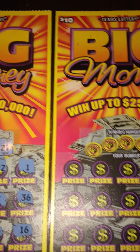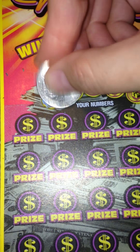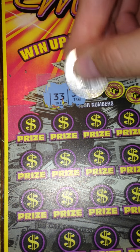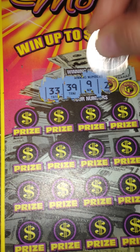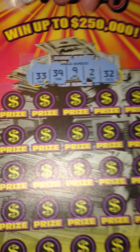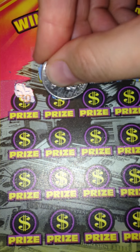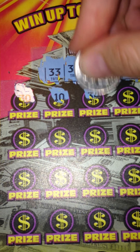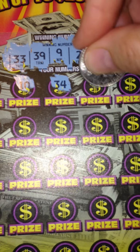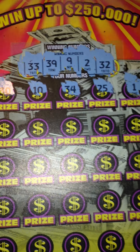So let's go ahead and move over to ticket number 25. Winning numbers on 25 are 33, 39, 9, 2, and 32. First numbers: 30, 10, 34, 25, and 1. So nothing in that first row.